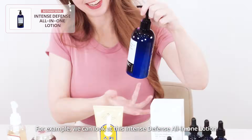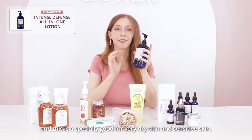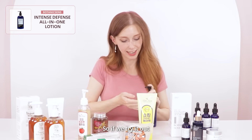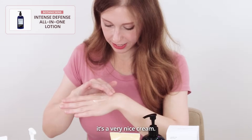For example, we can look at this Intense Defense All-in-One Lotion. And this is especially good for very dry skin and very sensitive skin. So if we try it out, you can see it's a very nice cream.